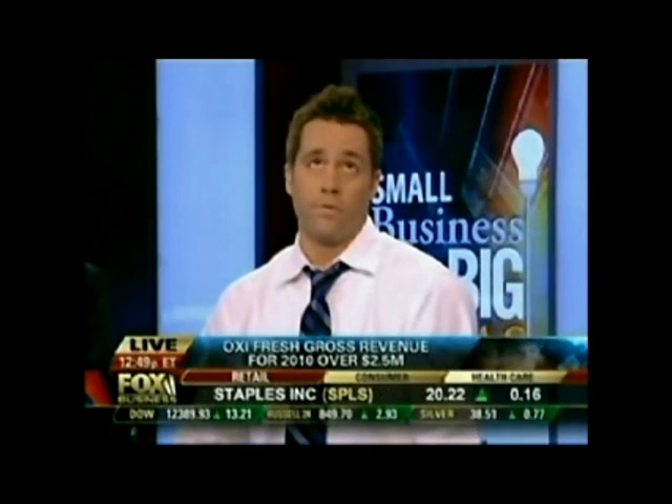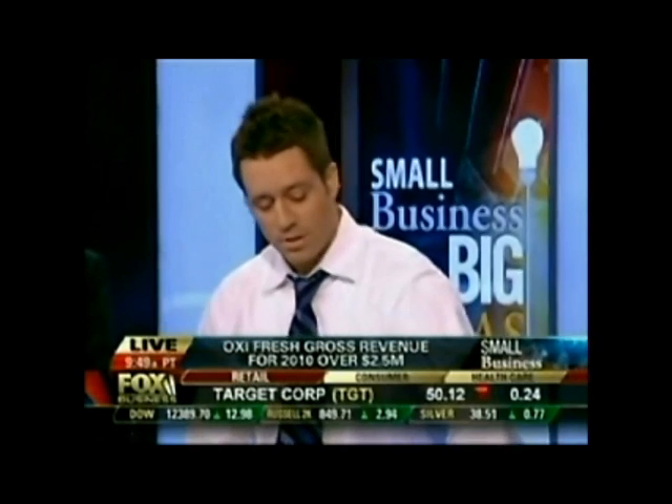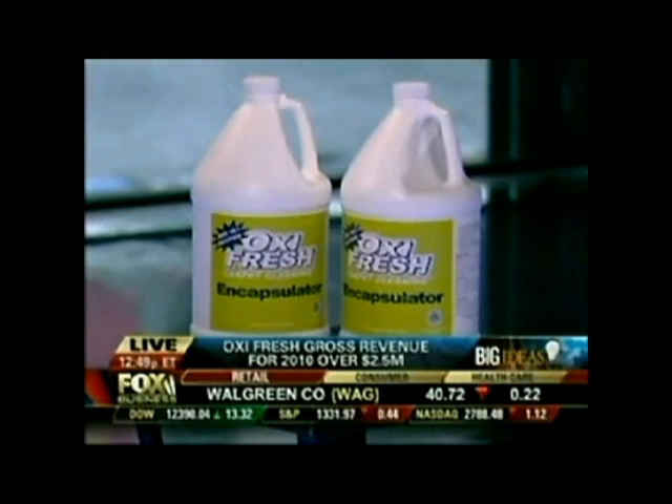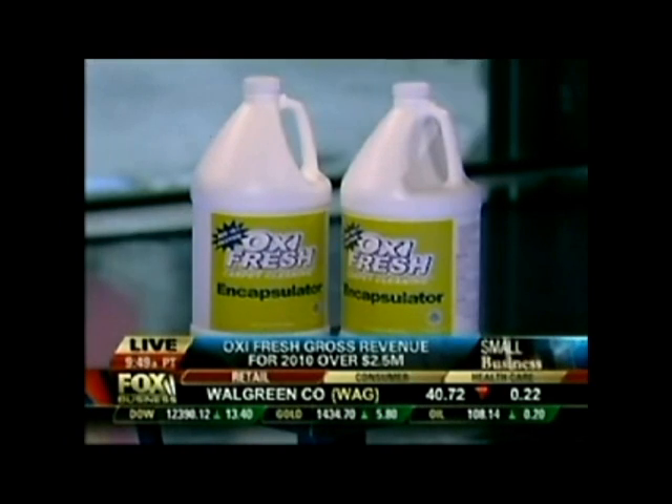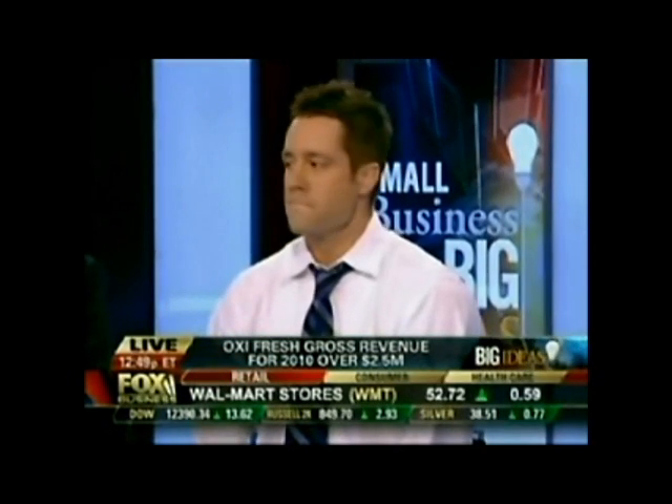Yeah, it's exciting. The typical carpet cleaning company can use over 40 gallons to clean a house, and here at Oxifresh, we use two gallons. We clean a whole house with two gallons, where some other carpet cleaners use 40. I have a feeling we're going to be hearing much more from you, Jonathan Barnett. Off to a big start at a young age. Thank you very much — the Oxifresh founder and CEO. We'll see you in the next video.